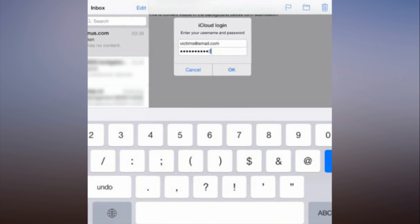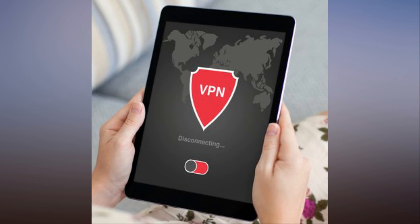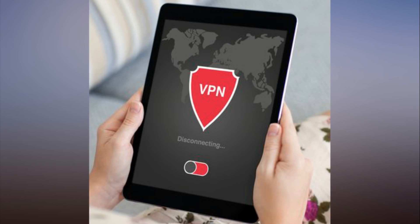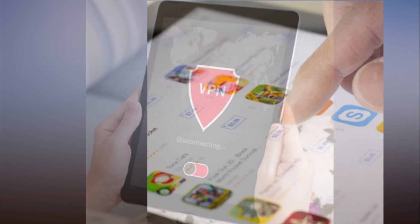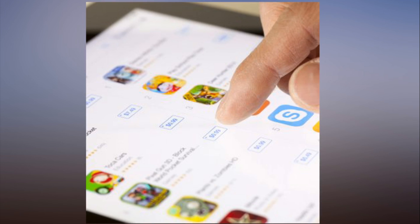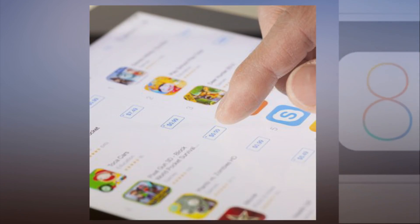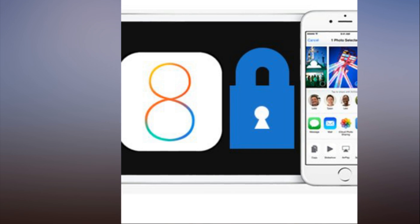While Byte Defender is known as an antivirus software company, its Byte Defender Mobile Security for iOS is not antivirus software. While it provides the same remote location, lock, and wipe tricks you get with Find My iPhone, it does offer one unique trick. After registering your email accounts with the app, it will alert you if your accounts ever get breached, so you can change your passwords immediately.